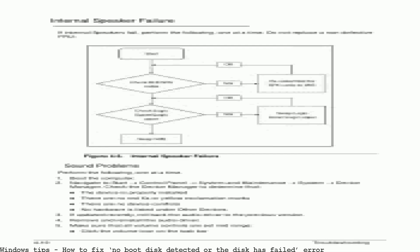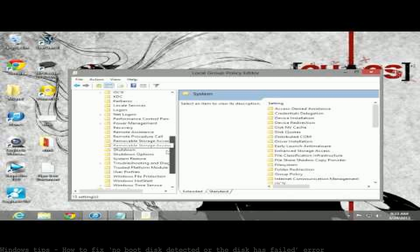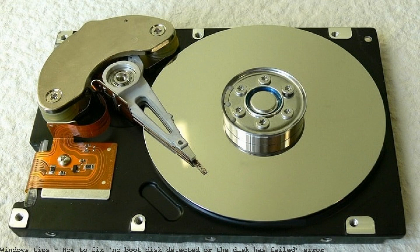How to fix the 'no boot device not found' error. If your HDD failed — boot driver error fix. 'No boot disk has been detected or the disk has failed' — pressing power, the hard drive spins or beeps twice. Tried to fix things via the automatic fix option of the boot repair tool.